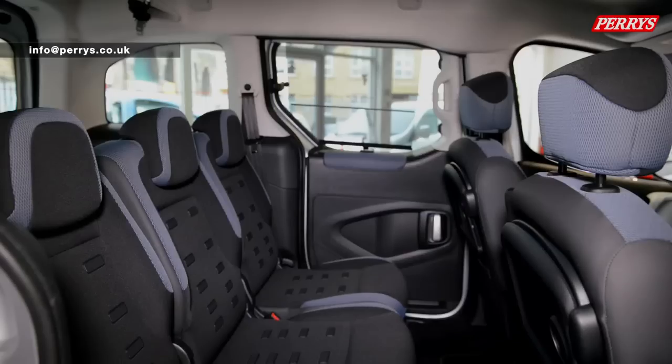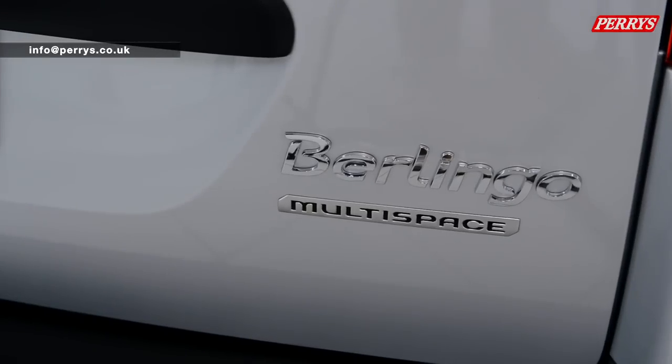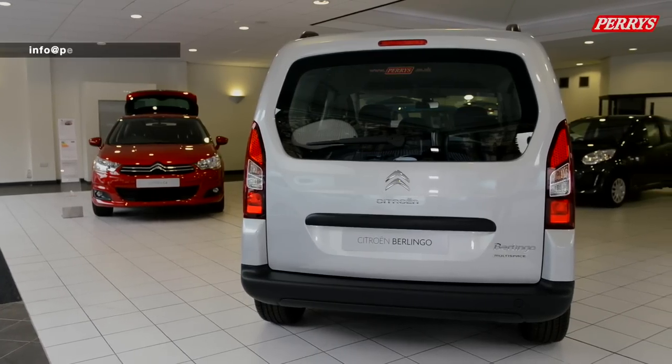The rear seats are completely changeable to adjust for luggage or passengers, and a seven-seater option is also available with the VTR and XTR models.